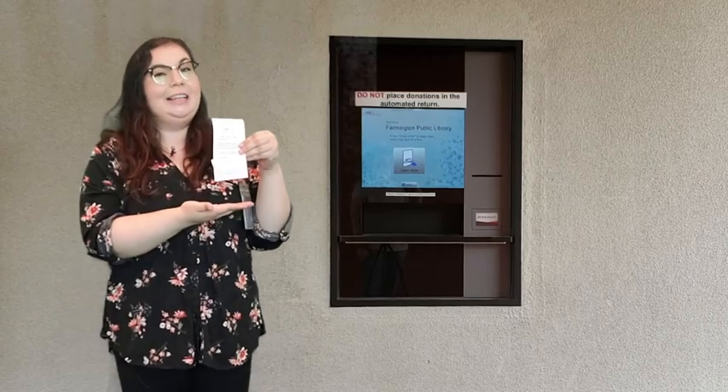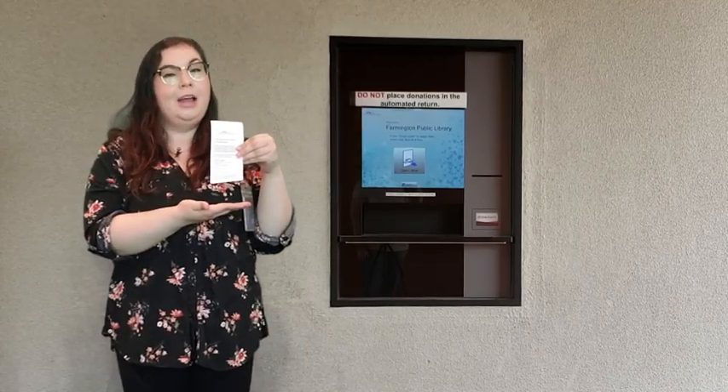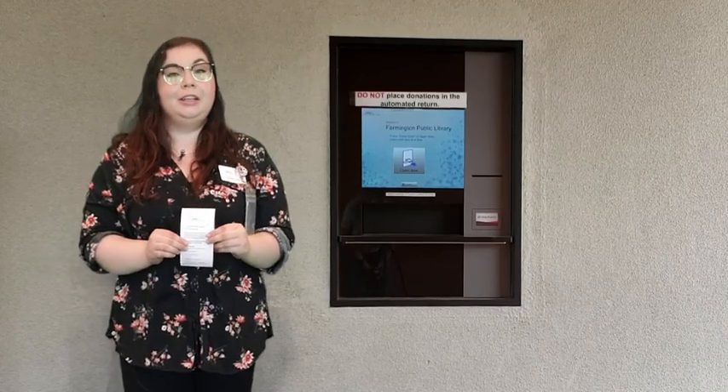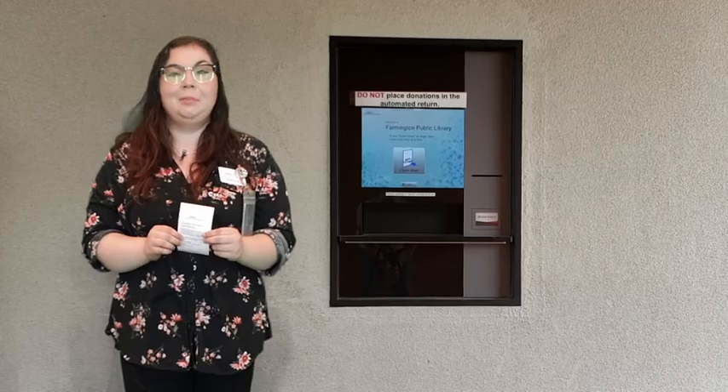Remember, each printed receipt can be used to remove up to $5 in late fees from your account. Thank you so much for using our Intelligent Return. We'll see you soon at the Farmington Public Library.